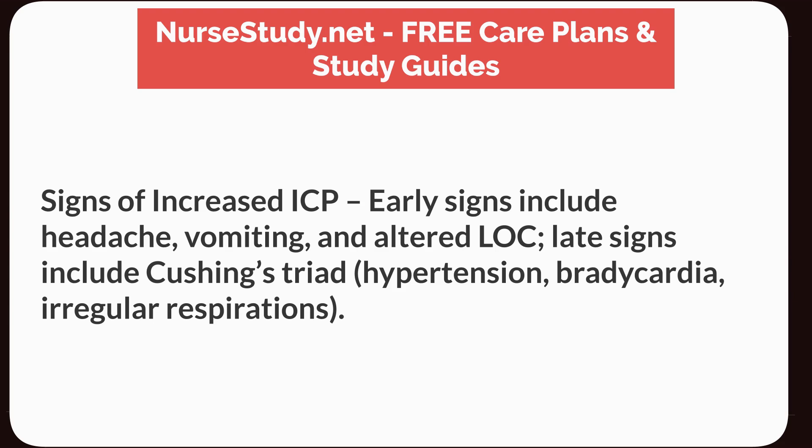Signs of increased ICP. Early signs include headache, vomiting, and altered level of consciousness. Late signs include Cushing's triad: hypertension, bradycardia, and irregular respirations.